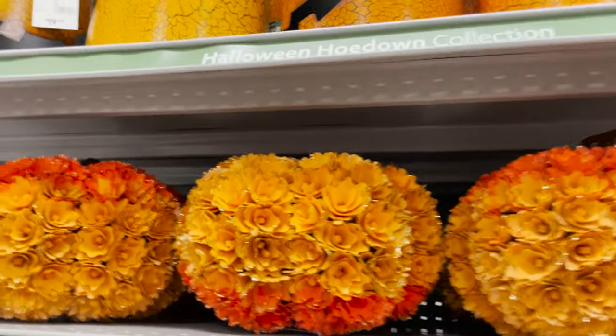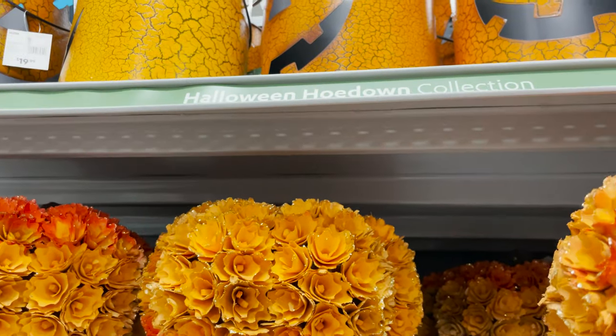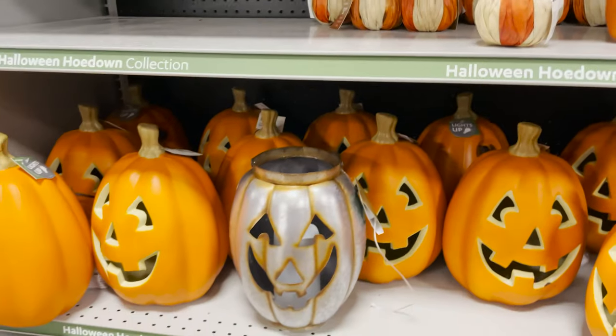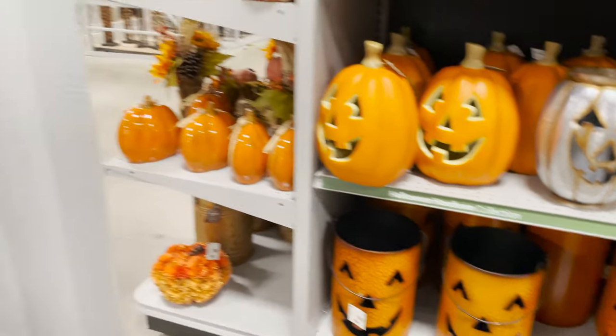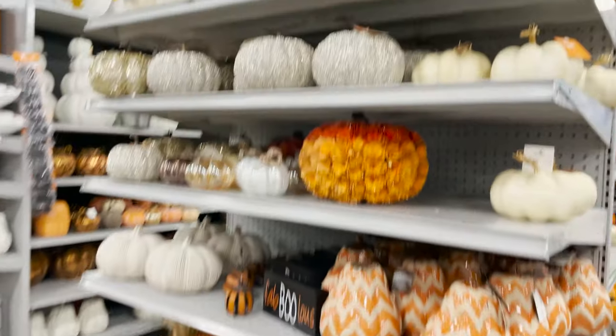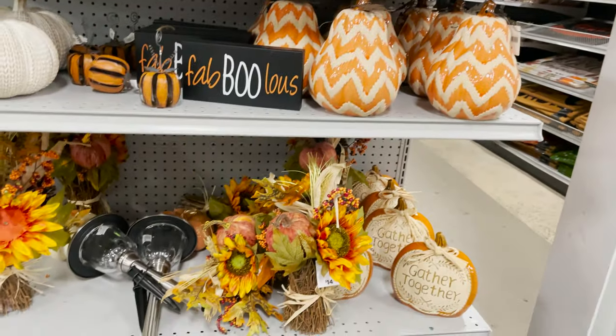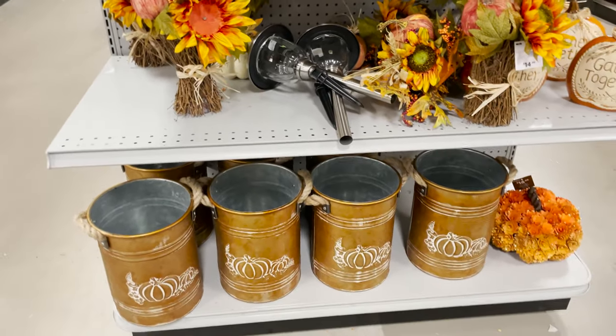This is a pretty pumpkin — it's all floral, good for fall or Thanksgiving — those are $19.99. Then we have the other jack-o-lanterns down here at the end, with more pumpkins in lighter colors for fall. Really cute decor.